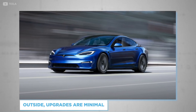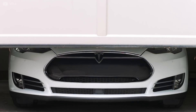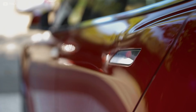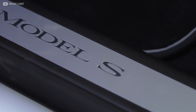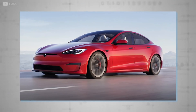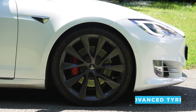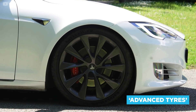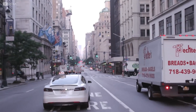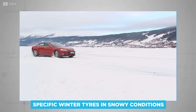Outside, upgrades are minimal — so minimal, in fact, that the average passerby would probably not notice. Real Tesla fans will notice the updated black accents around the car, things like window frames and door handles, something we've already seen replacing the traditional chrome details on the latest Model 3 and Model Y. Elsewhere, a new bumper design freshens up the front with a modified air intake. Advanced tyres will be fitted to the Model S, which means a smoother ride to help solidify the car's luxurious and elegant status. They're likely to be all-purpose tyres, and Tesla recommends using specific winter tyres in snowy conditions.